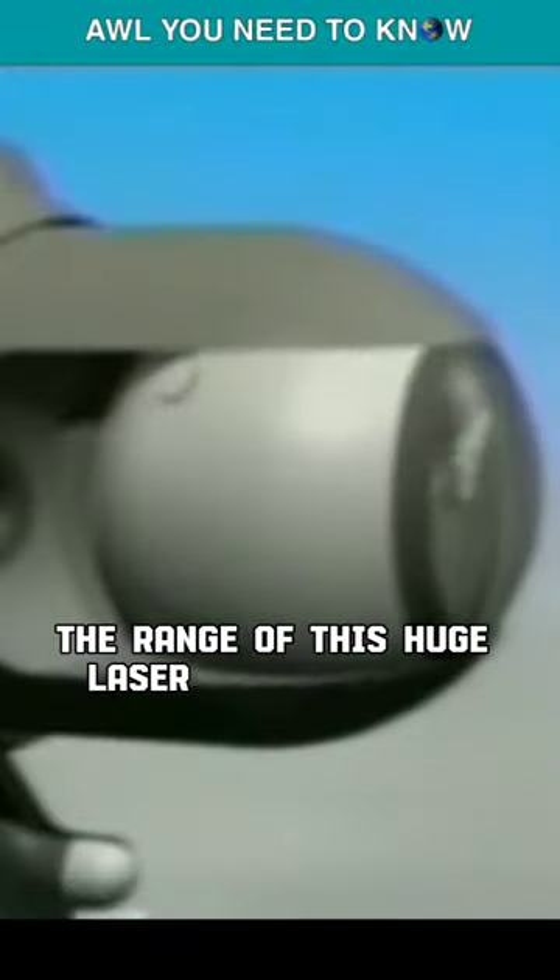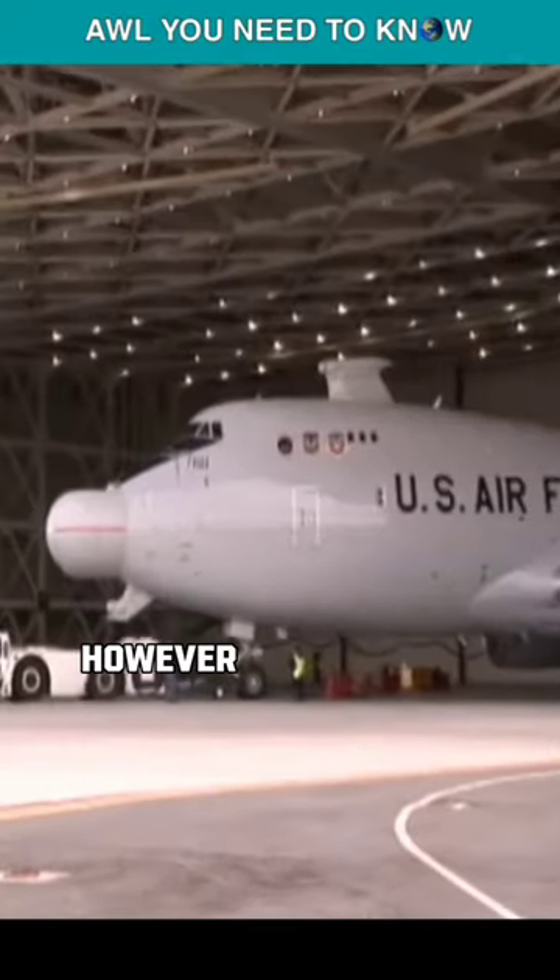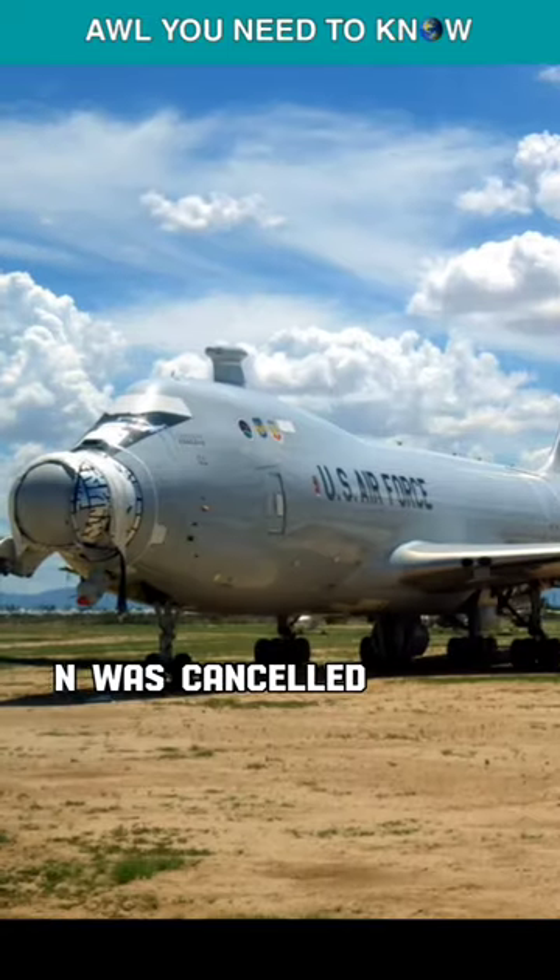The range of this huge laser would be 372 miles, depending on the nature of the target. However, it ran into technical difficulties and was cancelled in 2011.